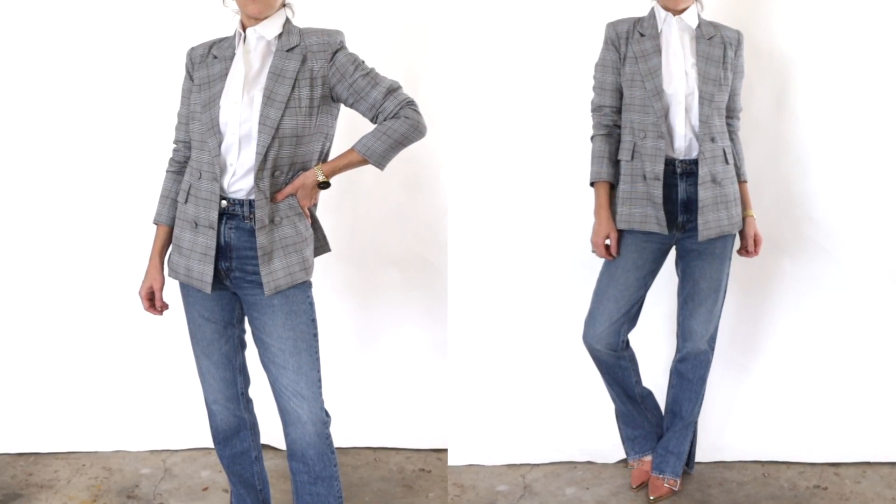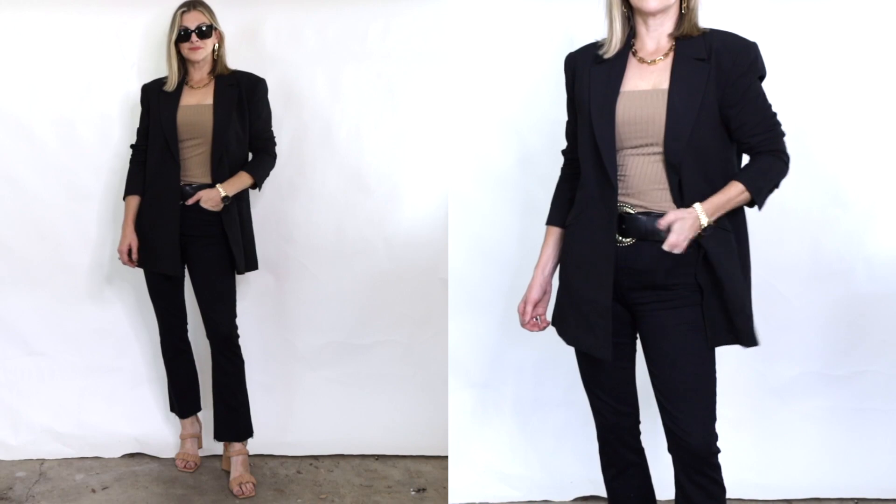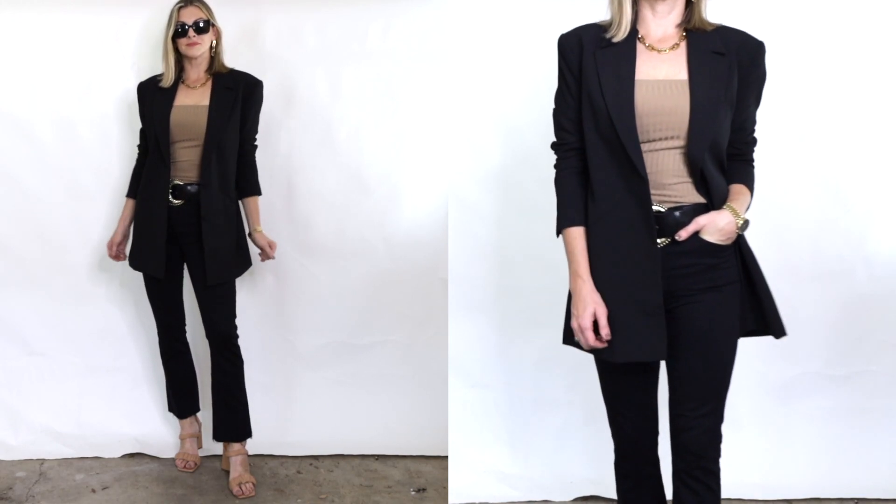Adding that third item, as we know, can automatically make your outfit look more stylish and put together. It's such a simple, easy outfit but it looks so good.